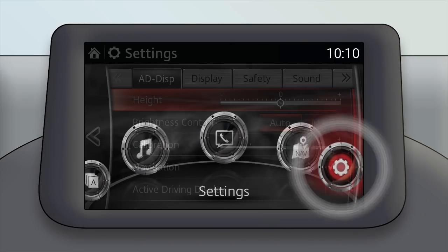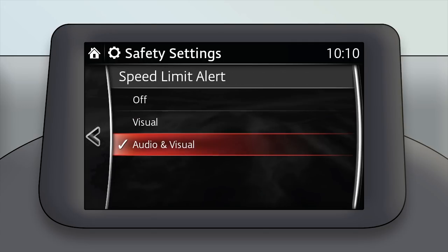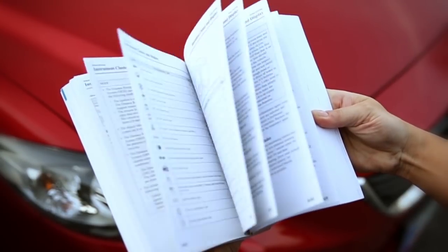You can change the types of warnings you receive in your centre display. For more details, please refer to your Owner's Manual.